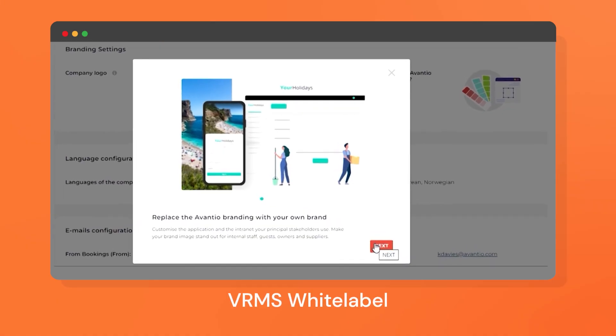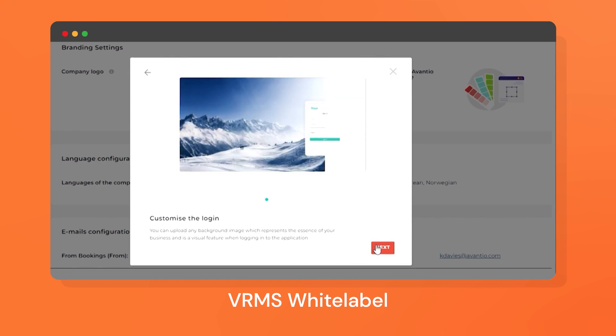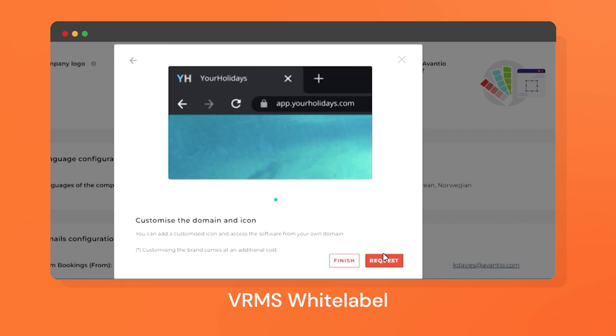With this new feature you can customize your PMS and channel manager with your own logo, corporate colors and login image. Owners and suppliers will see your branding on their intranets. It's easy to activate and it will help you to project a more professional and cohesive brand image.